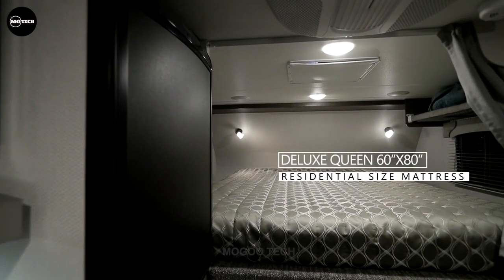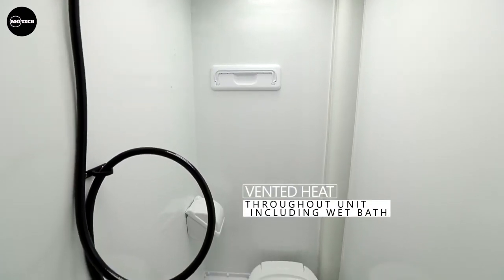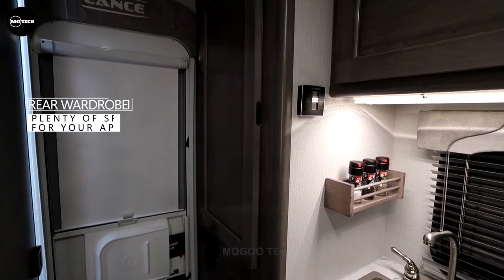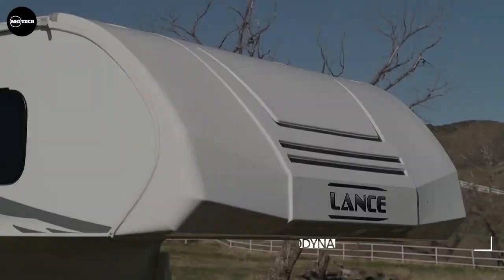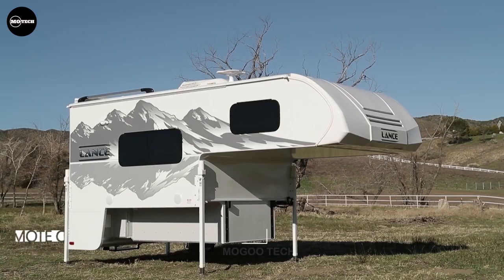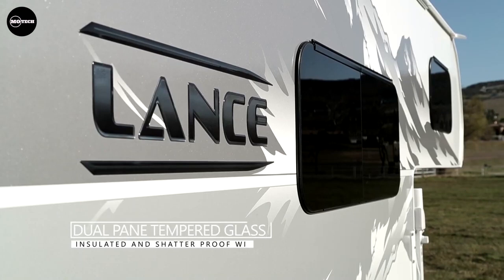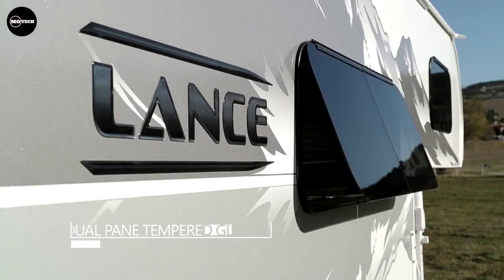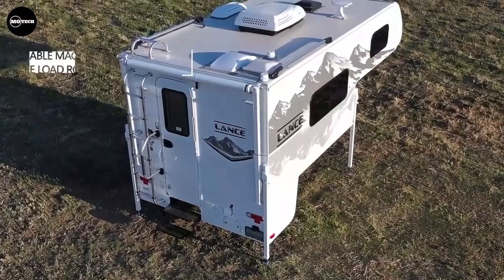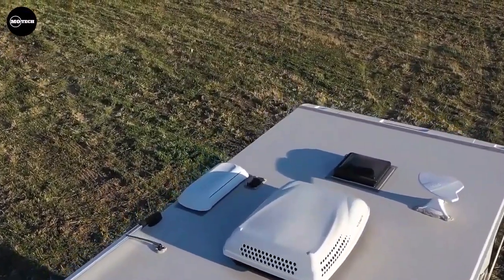Customization options abound, with choices for electric awnings, solar panels, stovetops, windows, and more. Lance boasts the 825 as its lightest four-season rated model, and its compact and lightweight design provides a spacious and open interior, suitable for up to four adults and one child to sleep comfortably. Key features include a wet bath, 30-gallon freshwater tank, and ample interior and exterior storage. However, the 13-gallon greywater tank is on the smaller side, and the price starts at around $50,500.